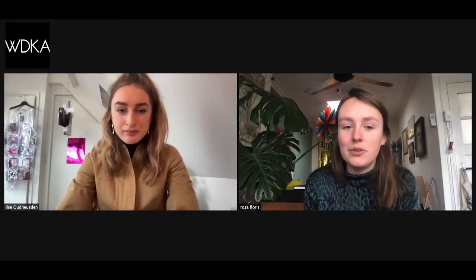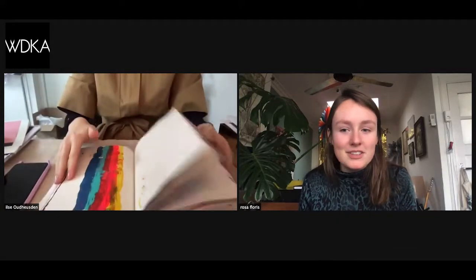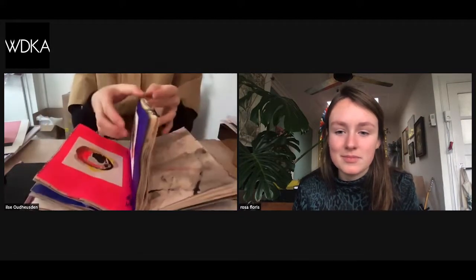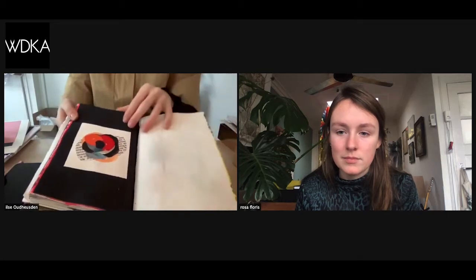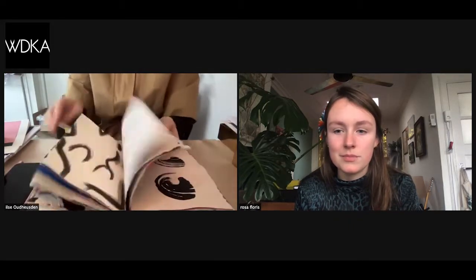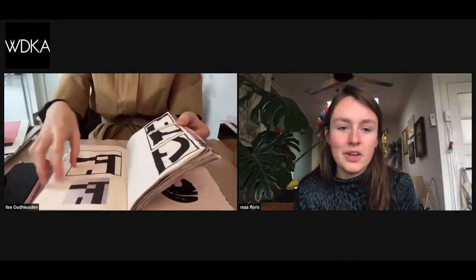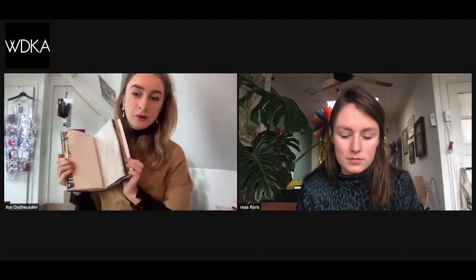A good tip is flipping through a sketchbook or an image bank — you can stop and pause at the pages you find most important or that you like the most, and tell something about them. For example: 'Here I did some experiments with layering and color,' then move through, and 'Here I did some experiments with letters.' You can even do a split screen with your face and the sketchbook.